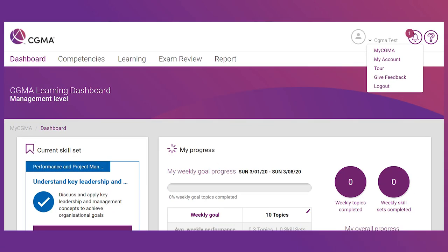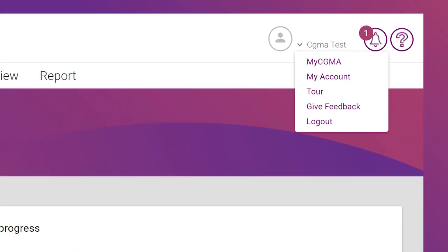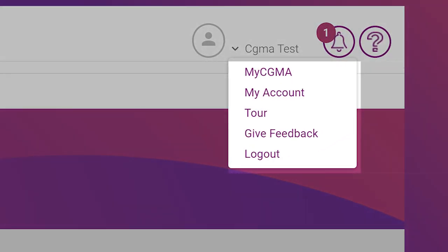By clicking on your name at the top of the screen, you're able to access your account details, take a quick tour of the Finance Leadership Platform, and provide feedback on the program. Once again, we thank you for joining us on your journey through the Finance Leadership Program.